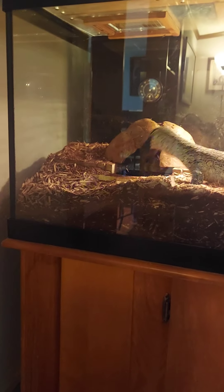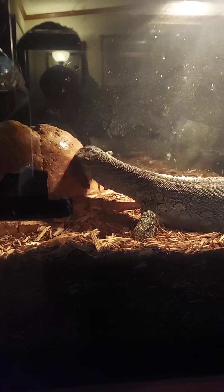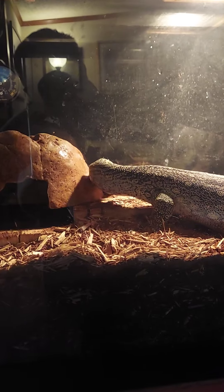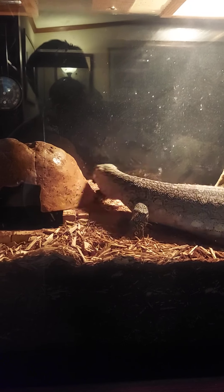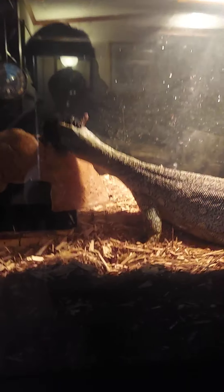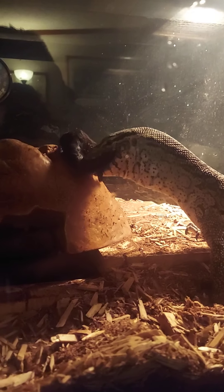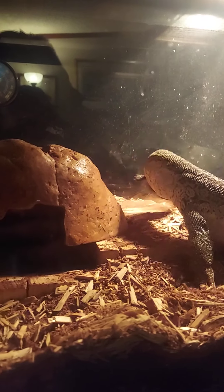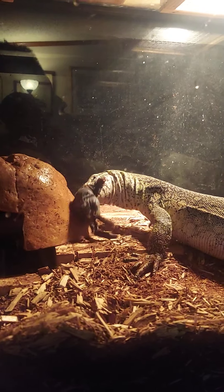He can get totally submerged in that pan. He's got a hide in here — that's a box that I built that's pretty deep and big. No issues with his health or the size of this tank yet. When I do upgrade it, it's going into a different room — it'll be a 12-foot enclosure, 12 by 4 by 5.